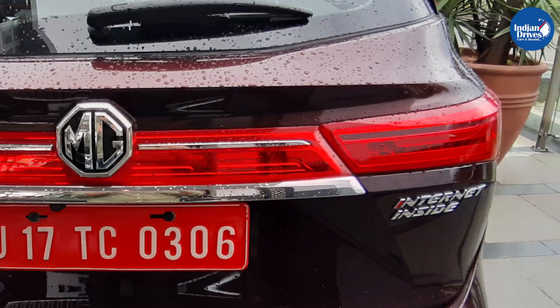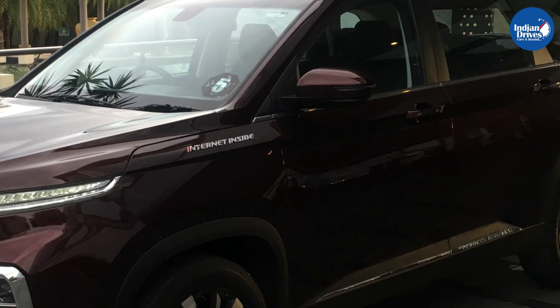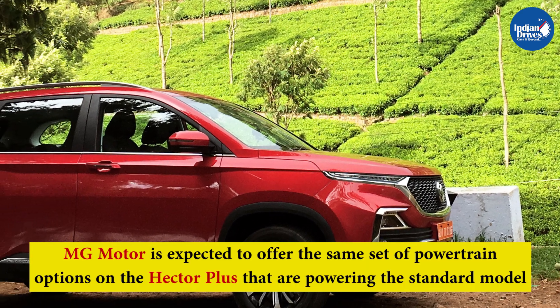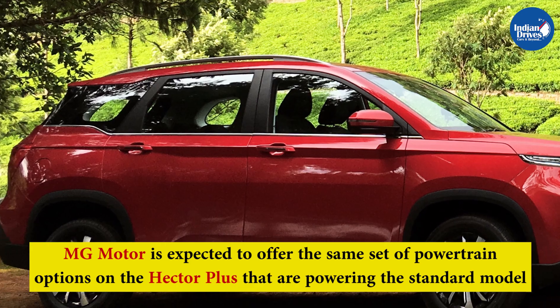Apart from the additional seats, the rest of the features and equipment on the Hector Plus are expected to be borrowed from the five-seater SUV. MG Motor is expected to offer the same set of powertrain options for the Hector Plus that are powering the standard model.